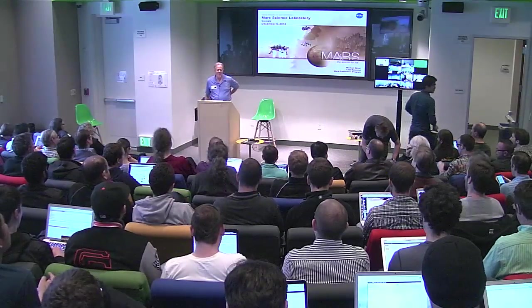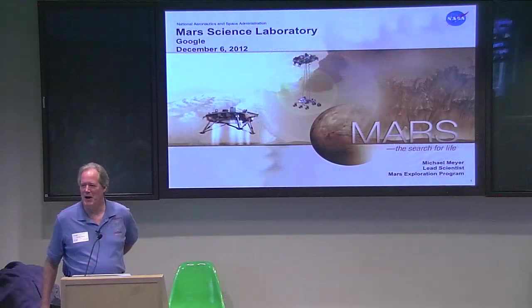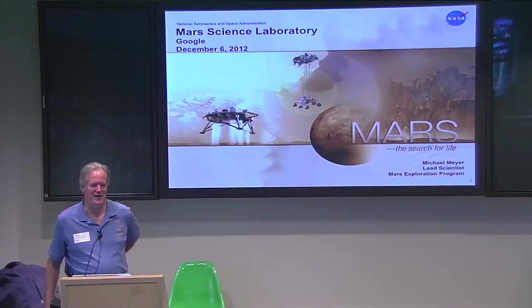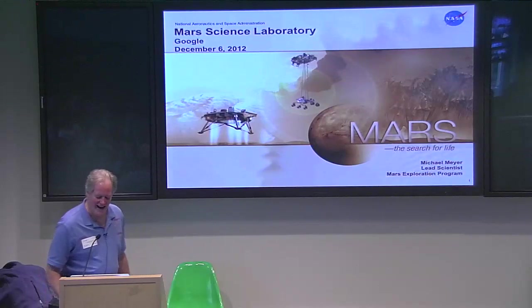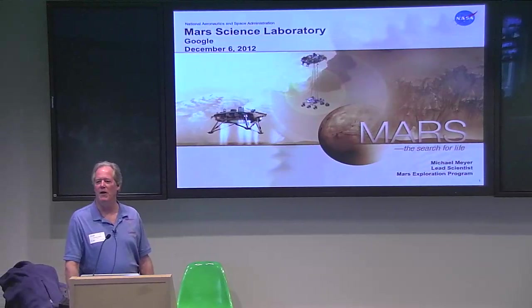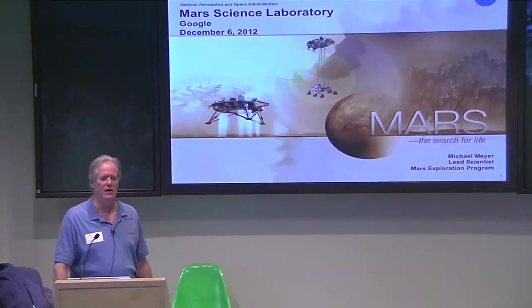It's my pleasure to come here. Obviously when I was growing up, I didn't have as my ultimate goal to be the lead scientist of the Mars Program — it just happened that way. What I'd like to do is give you a little bit of overview of the Mars Program and then really dig into what the Mission Curiosity is doing, how we got there, and its capabilities on the surface of Mars.